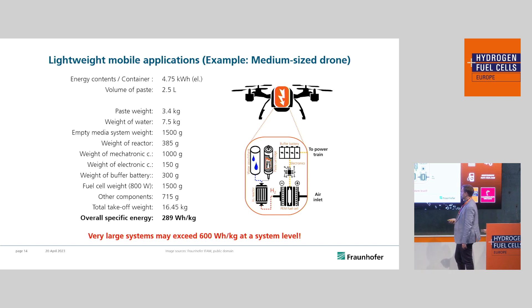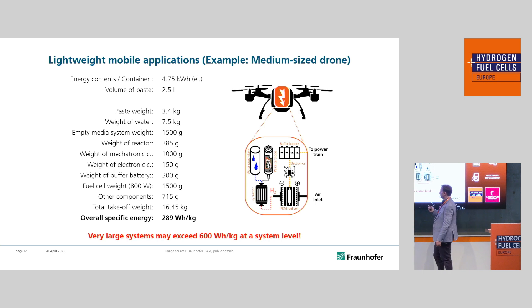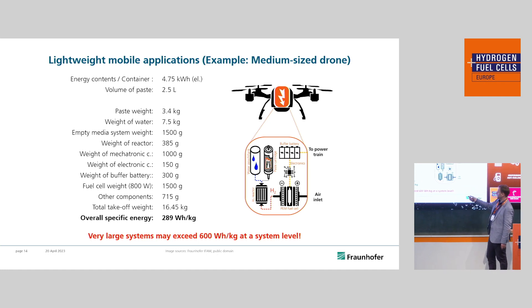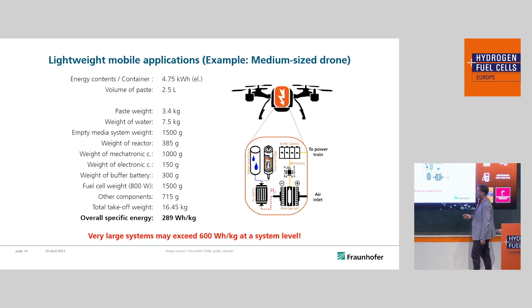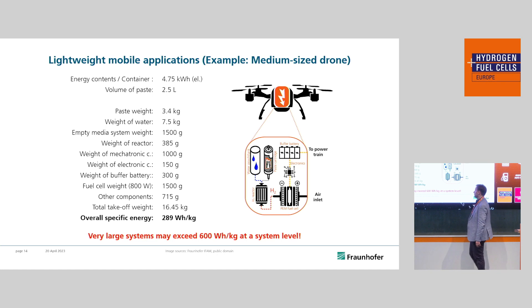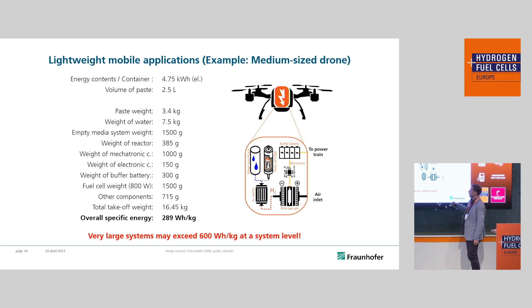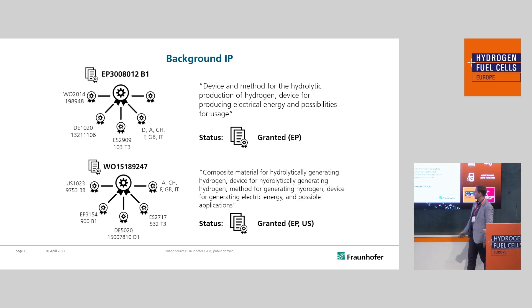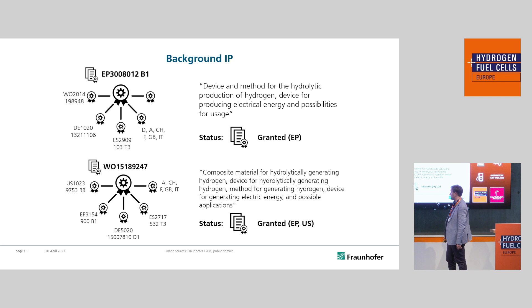What could be potential next steps? On a system level you can achieve very high specific energies and energy densities — realistic values, for example, for medium-sized drones. For very large systems storing lots of energy, these may even exceed 600 watt-hours per kilogram at the system level if you recuperate the water from the fuel cell and also the byproduct. The patent situation of PowerPaste is very robust — we've been granted two patents — and I'm glad to announce we have also given the first licenses, so there are interested parties who want to produce PowerPaste after our pilot plant.